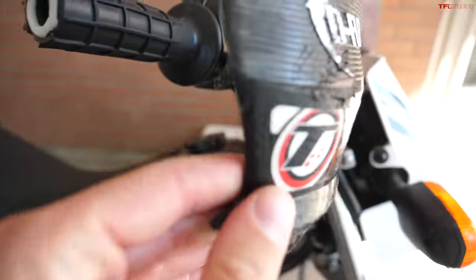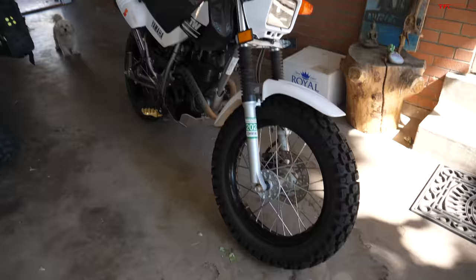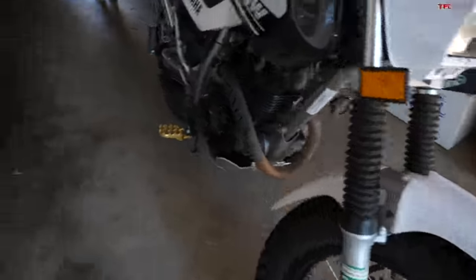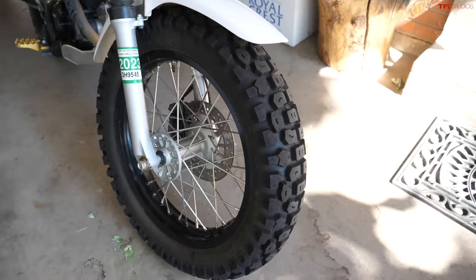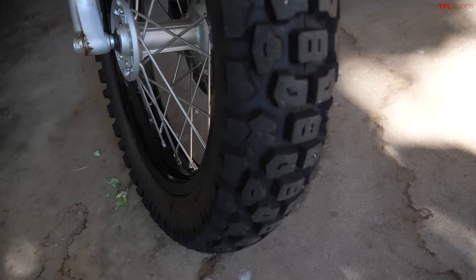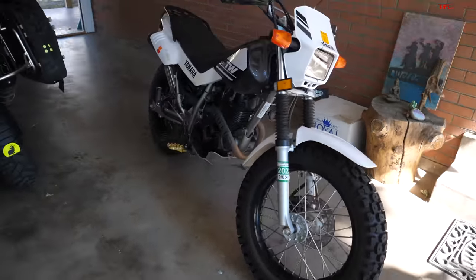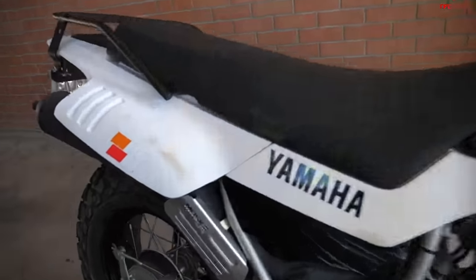We've got hand guards on here which look pretty decent — they're not fully aluminum or steel backed, but still pretty good. The main thing I like about this bike, the reason I chose this over some of the others we were looking at, is the tires. It does have an aftermarket rear on it, but more importantly the front tire. The stock front tire that comes on these bikes looks terrible and is terrible — never heard any good things about it. So it's great to see an oversized front tire on here; it really completes the look of the bike the way it should look from the factory.